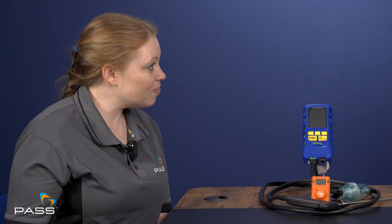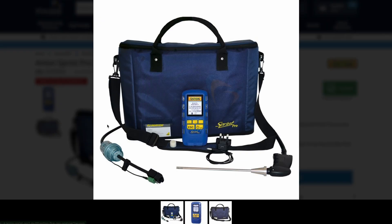Can you walk us through the Anton Sprint Pro series, please? Absolutely. So we do the Sprint Pros 1 to 6. It all depends on what sort of engineer you are and what sort of tests you need to do.